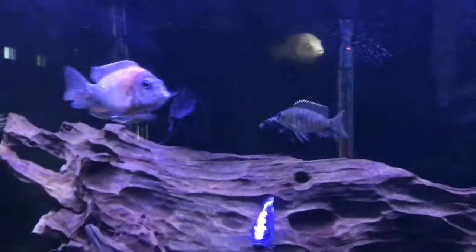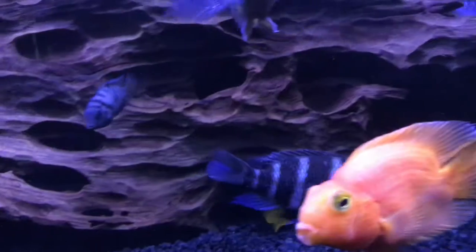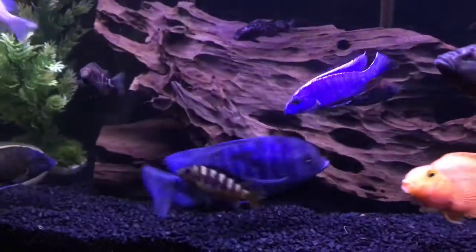The new fish I got — I got two new frontosas. One isn't coming out right now, I'll show him later. I also got this huge dolphin — he's like seven to eight inches, which is massive.